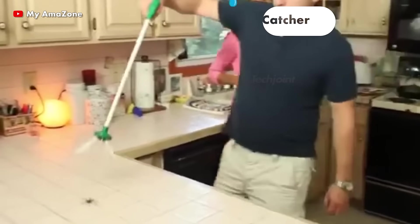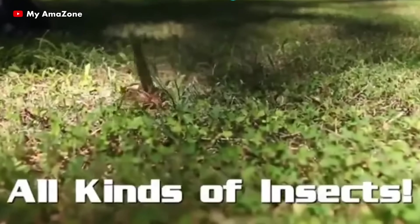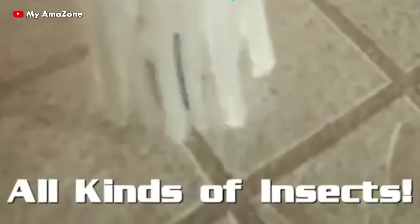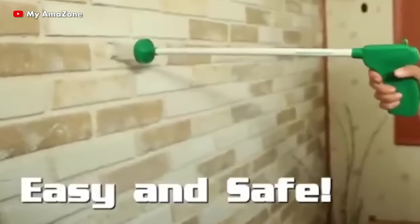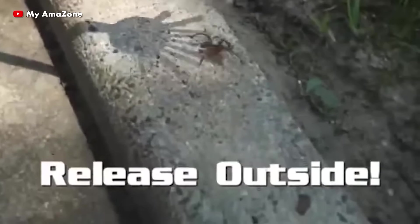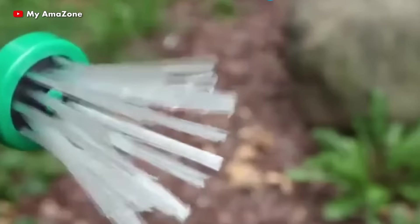This critter catcher has a 26-inch long handle along with unique soft bristles that softly surround and enclose the animal, rendering it unable to escape. This provides you the power to quickly and simply catch and release all varieties of critters, regardless of where they are.